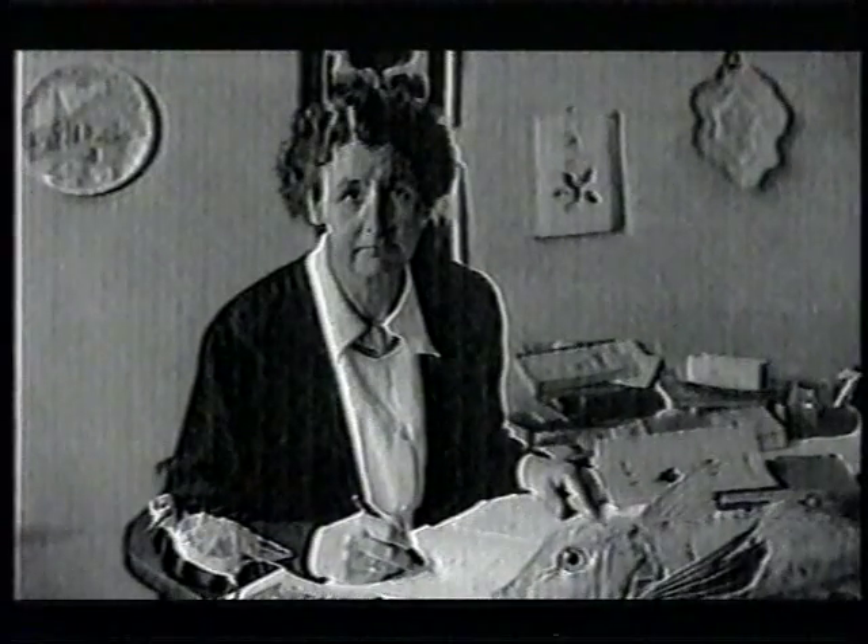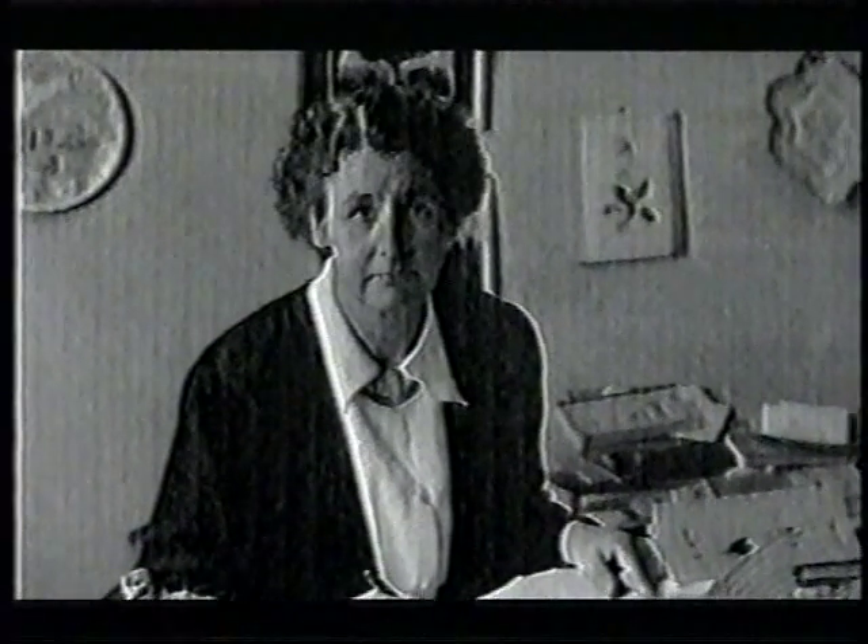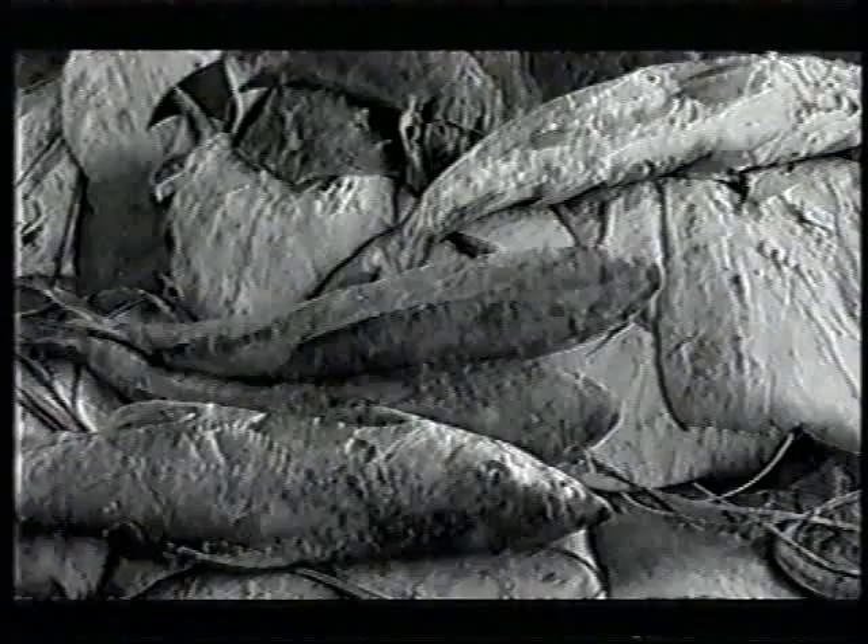31-year-old Marjorie Courtney Latimer was curator of the East London Museum. Hendrik Gursen was in the habit of saving anything unusual from his catches for her. Next morning, sorting through the pile of sharks, rays and other specimens, she found the blue fish.